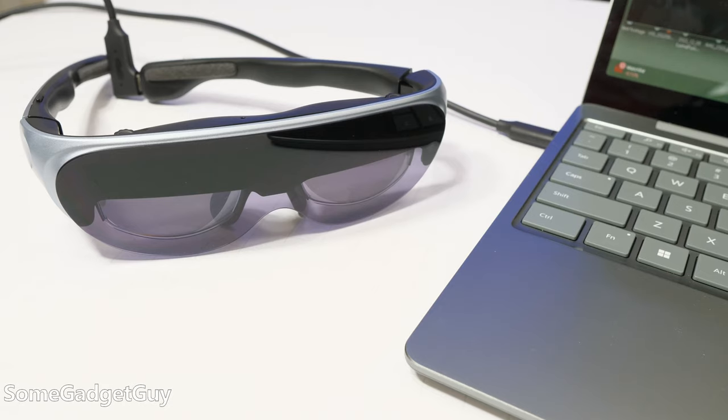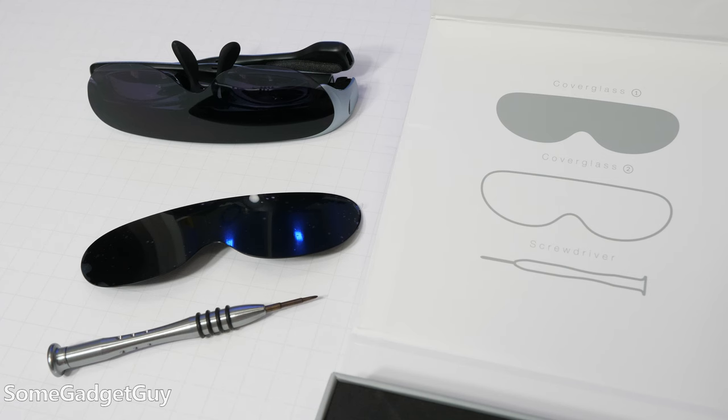I'm also really happy that Rokid redesigned the lens housing. On the Rokid Air we had this visor — it was adjustable, but it took a screwdriver kit to pop out the whole visor if you wanted to go with something darker. The Max are already a little more sunglass-style, privacy-dark.